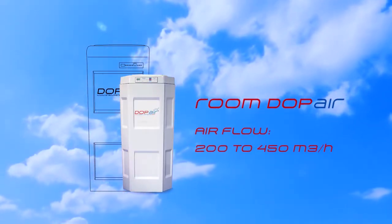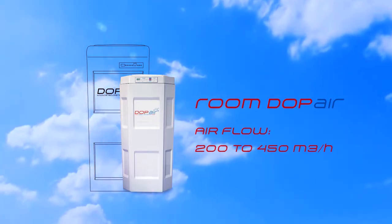Room Doppair enables to obtain the same results as Doppair in smaller areas.